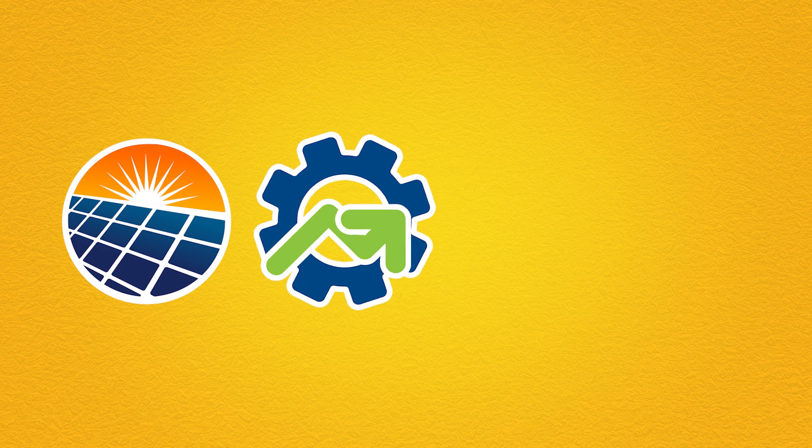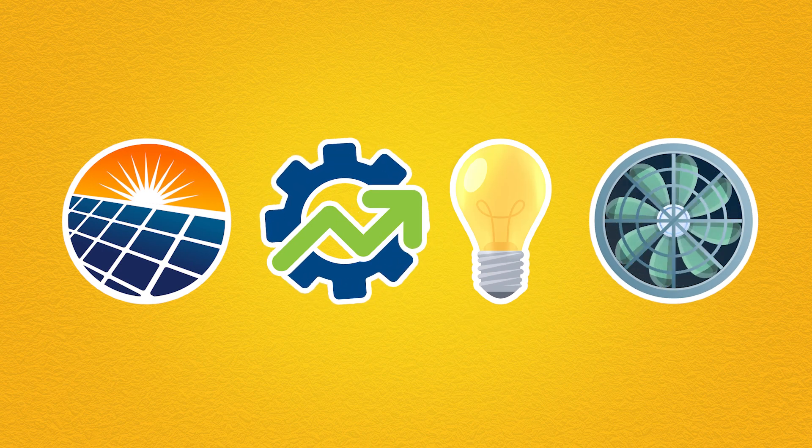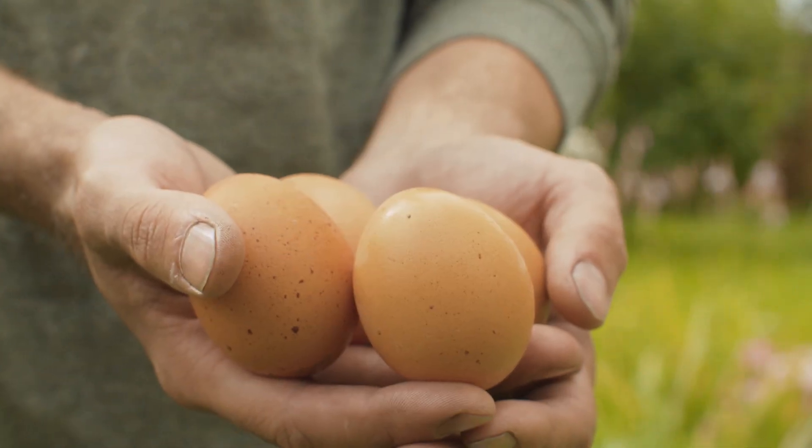Produced on our 100% solar-powered farm, equipped with high-efficiency motors, lighting, and ventilation systems, these are some of the most energy-efficient eggs available in Canada.